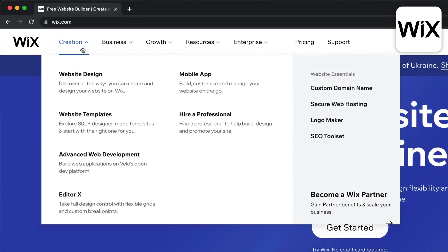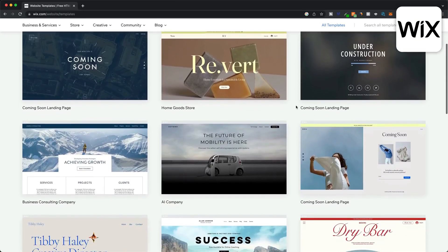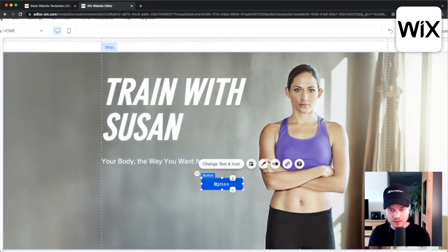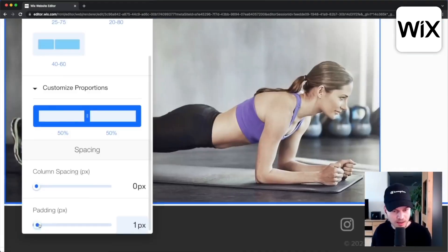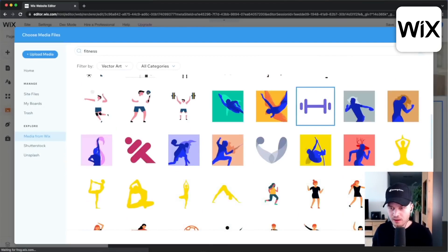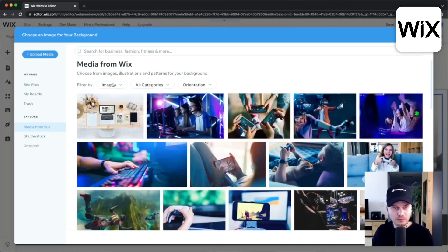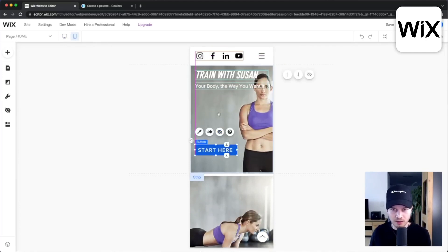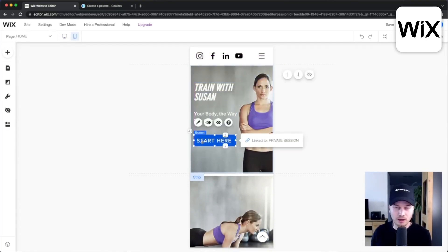Now let's move on to the next website builder on the list: Wix. Wix comes with over 800 website templates, all of which are completely free to use, so no matter what type of website you want to build, Wix is sure to have the perfect template for you. Wix also has a drag and drop website builder just like Squarespace, allowing you to place elements anywhere on the page. Compared to Squarespace the Wix website builder gives you even more flexibility and customization options. However in my experience it's a lot easier to make mistakes and misalign elements on Wix, and it usually takes me a bit longer to optimize content for mobile compared to Squarespace.